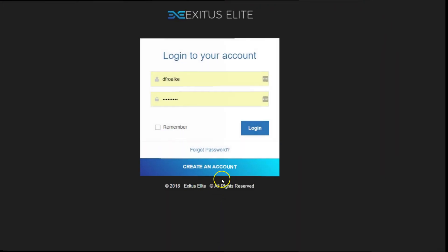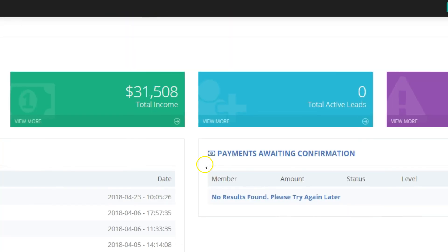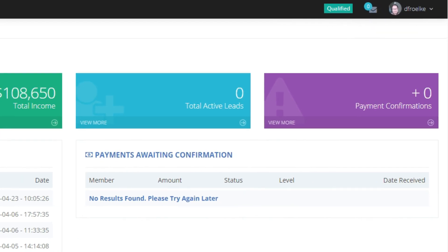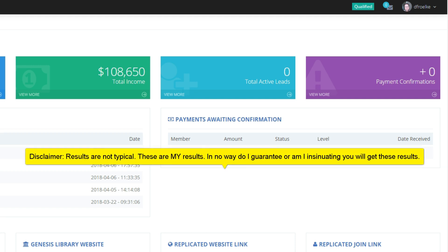Let's log into my account right now in Exodus Elite and let me move this over so I can show you that it is indeed me — that's D. Froelke — and $108,650 with Exodus Elite.